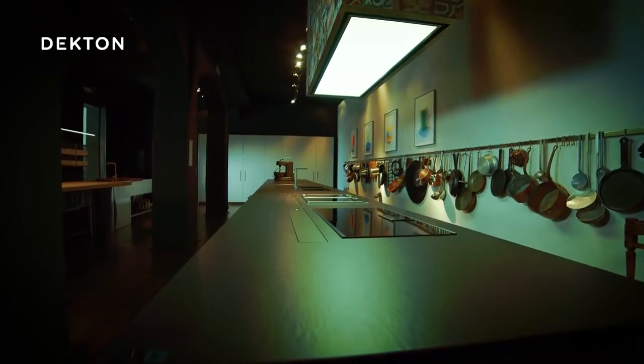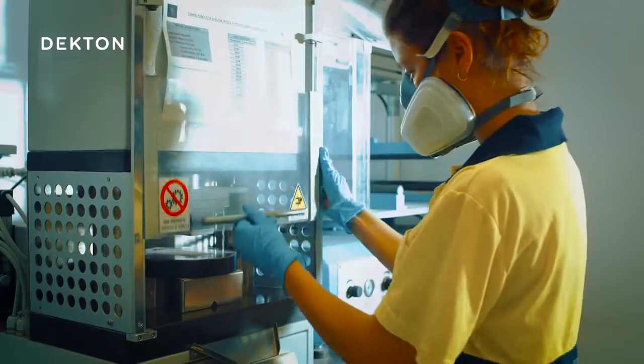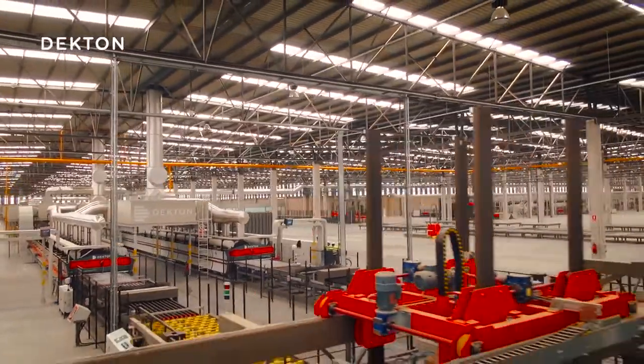But all these properties didn't just appear overnight. Cosentino has invested years of research and development, as well as extensive experience in the creation of quartz surfaces, to be inspired by the most up-to-date glass and porcelain manufacturing processes.